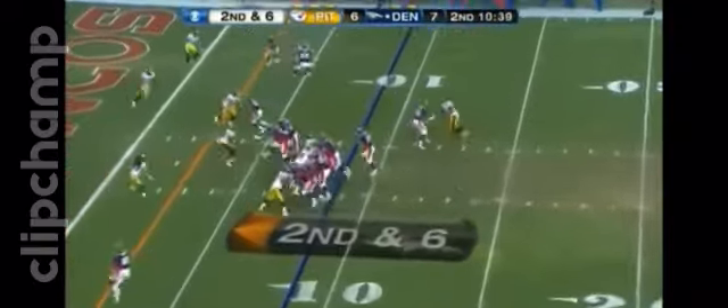Tebow going to the end zone, and the ball is caught. Tebow, there he is, taking our kill. He's got the first down, he's got the touchdown.